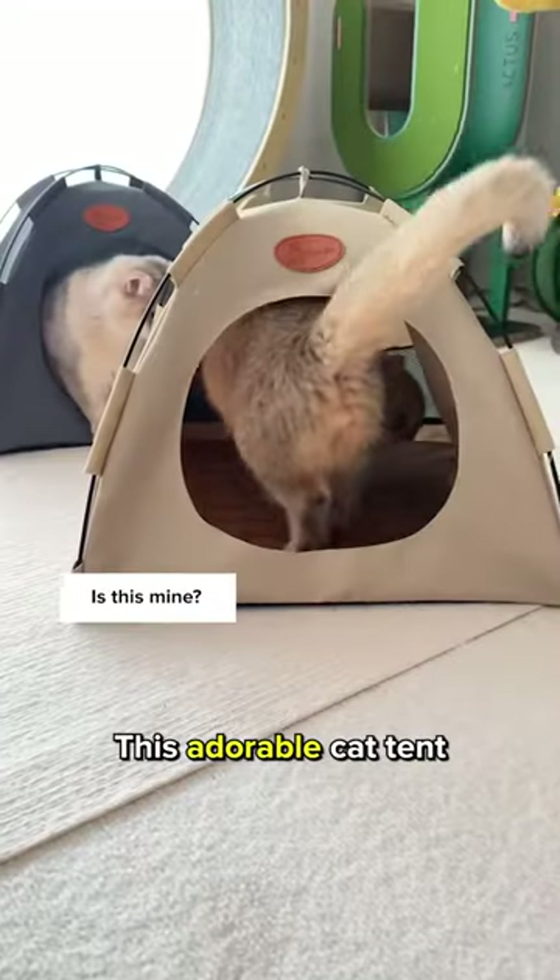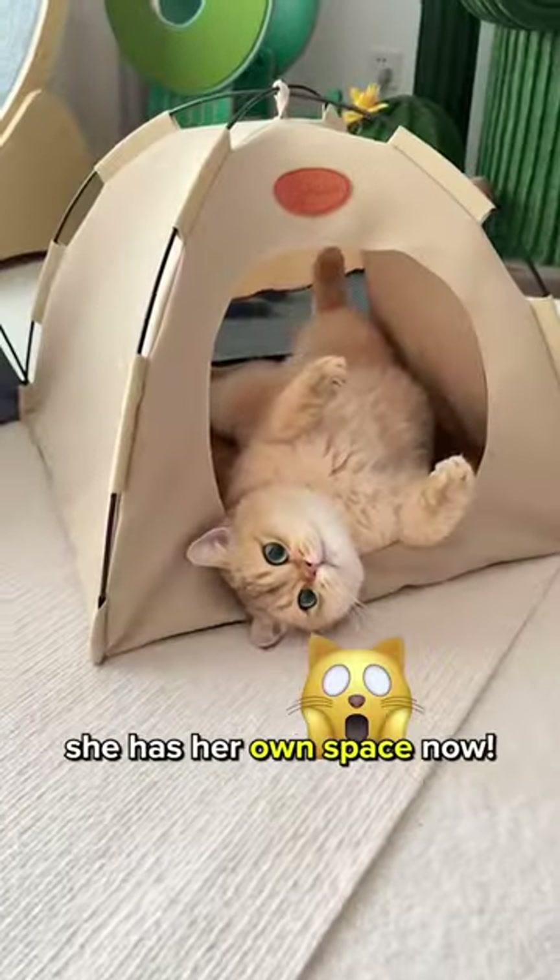See, it takes a second to assemble. This adorable cat tent is perfect for my kitties. Look,